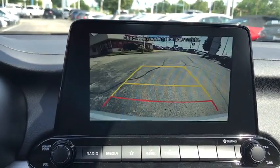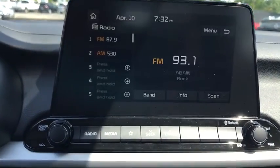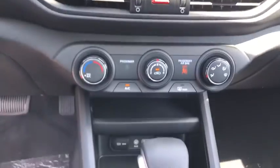Remote keyless entry, tachometer, front bucket seats, cloth seat trim, front reading lamps, driver vanity mirror.